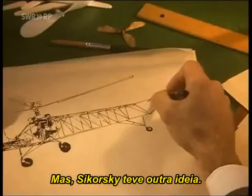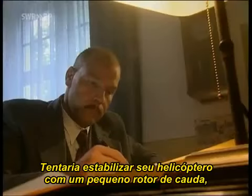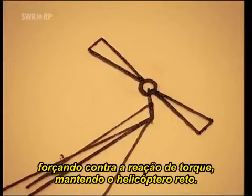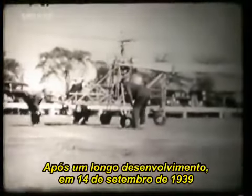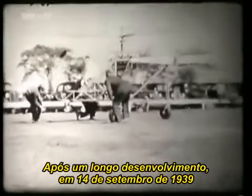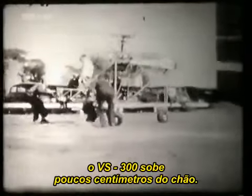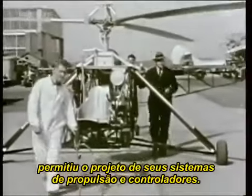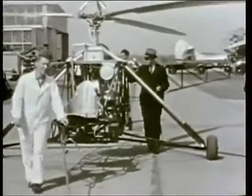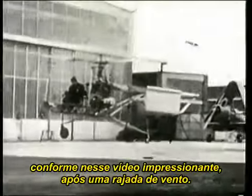But Sikorsky had another idea. He hoped to stabilise his helicopter with a small tail rotor, which would pull against torque reaction and hold the helicopter straight. After a lengthy development phase, on September 14, 1939, the VS-300 lifted just a few centimetres off the ground. This successful test opened the door for the design of further control and propulsion systems. Stability, however, still proved a problem, as demonstrated in impressive fashion by a light gust of wind.